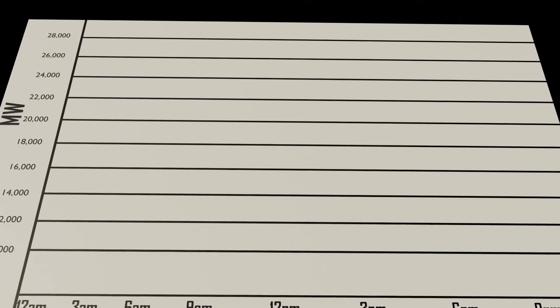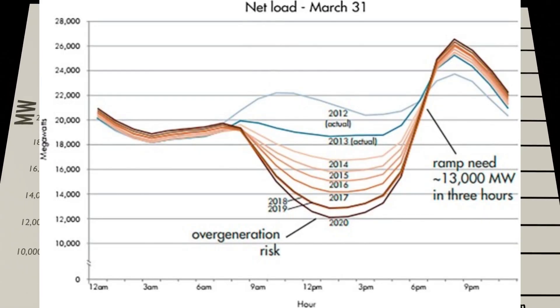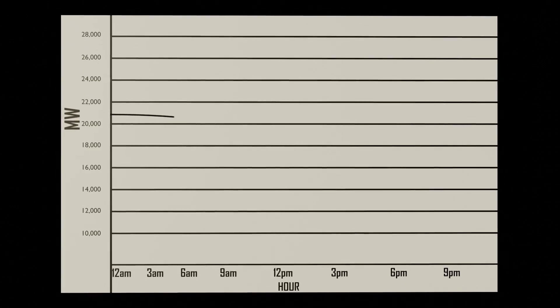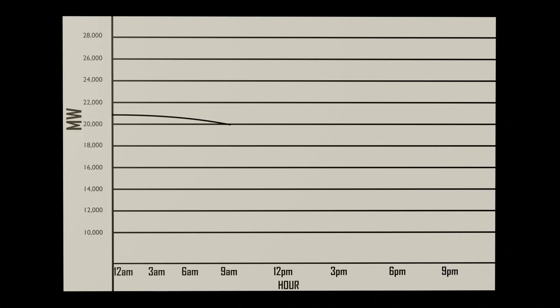Look at this graph of solar energy and grid demand. From midnight until about 8am, the grid alone carries the load, so the curve looks flat. After 8am, solar power rises and grid demand falls as the sun begins supporting the system. By around 3pm, solar output declines again and the grid has to pick up the full load. Between 6pm and 9pm, demand peaks sharply, just as solar generation drops to zero.